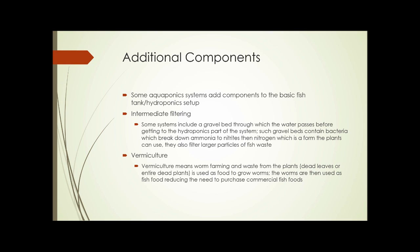A second optional addition is vermiculture, which means worm farming. Waste from the plants — dead leaves or entire dead plants — is used to grow the worms. The plant waste is fed to worms, and the worms are then used as fish food, reducing the need to purchase commercial fish foods.